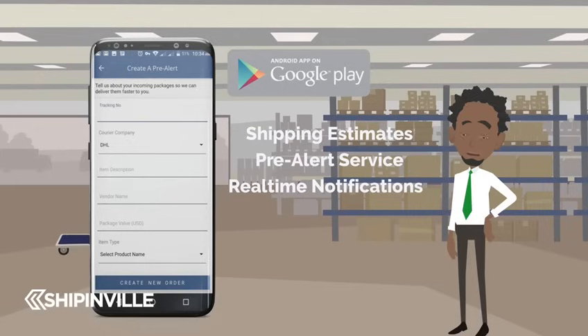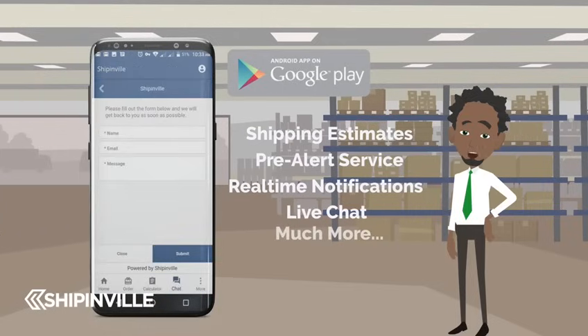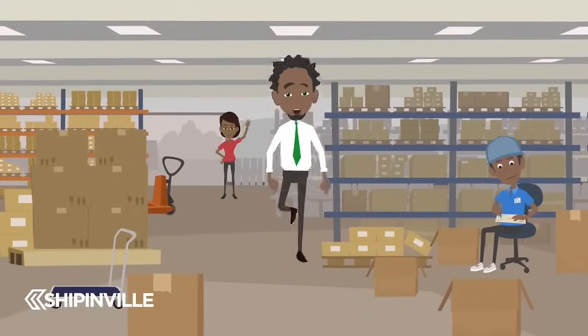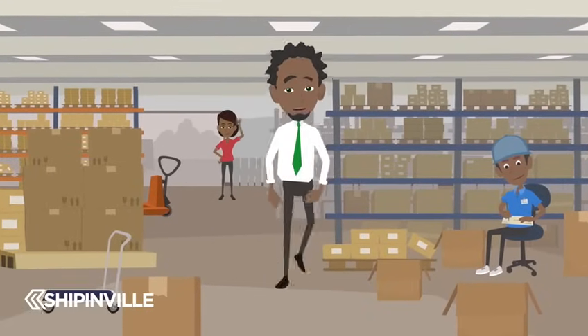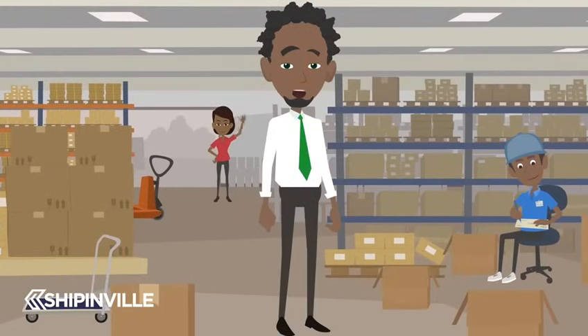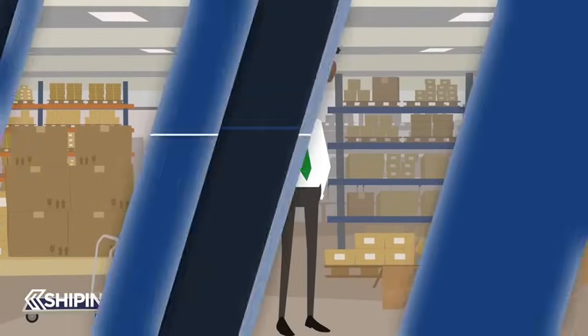Real-time package status notifications, or live chat, and so much more. Now you, your family and friends, can shop at your favorite online stores and benefit from using your new Shippinville account. It's that easy to shop online with Shippinville.